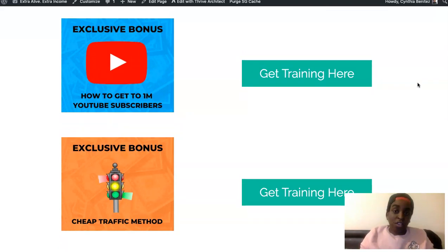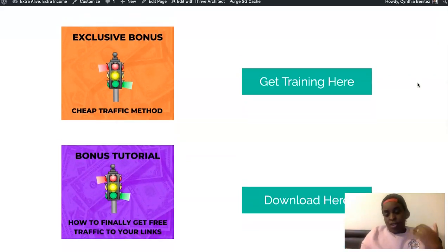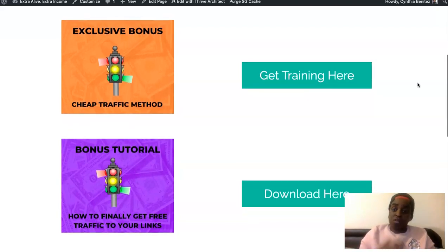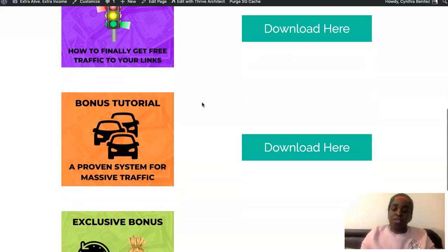The second bonus is the cheap traffic method that not a lot of people are using — you can get a bunch of targeted traffic to your YouTube channel to get more views and subscribers. My third bonus is more ways to get free traffic to your links, your channels, anything you want to promote — there's a different method you can use for free traffic. And the fourth bonus is a proven system for massive traffic, another traffic source to grow your channel and get more exposure.